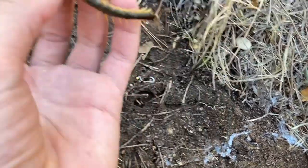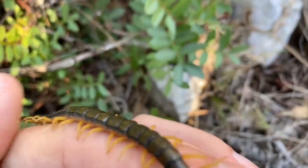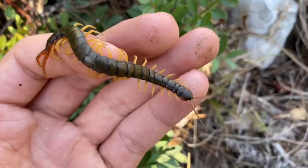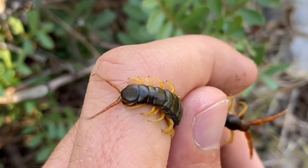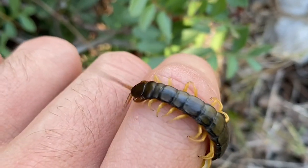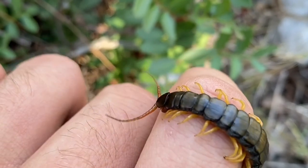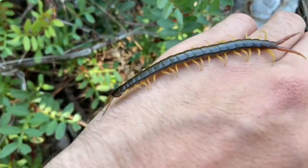Scolopendra cingulata — a dark one. This has got to be the lightest dark form that I've ever seen, and then they get almost black, which is quite cool. You can see it's using its force-pedipalps to try to get away. They'll use them to grip onto surfaces, and when they do this, they're not really injecting any venom usually — but they can.